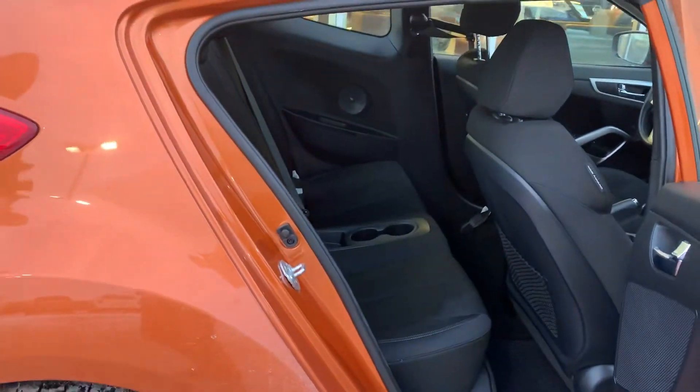Coming into the back, you can see you have tons of space for your rear passengers there, especially for a hatchback of this size.